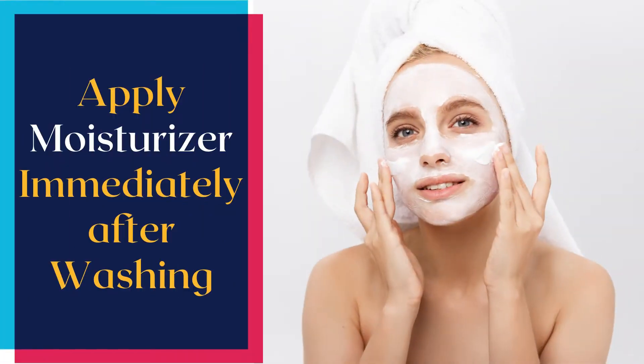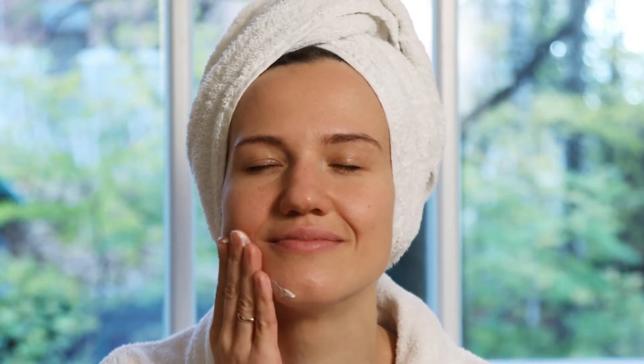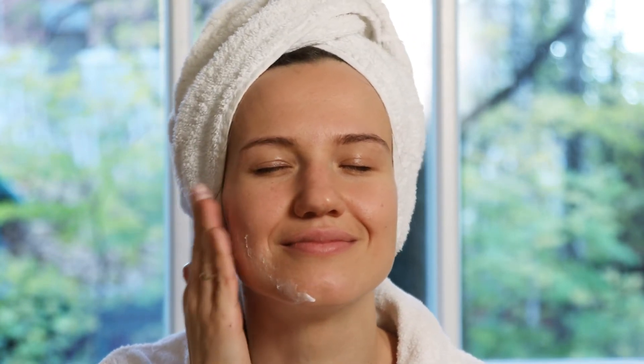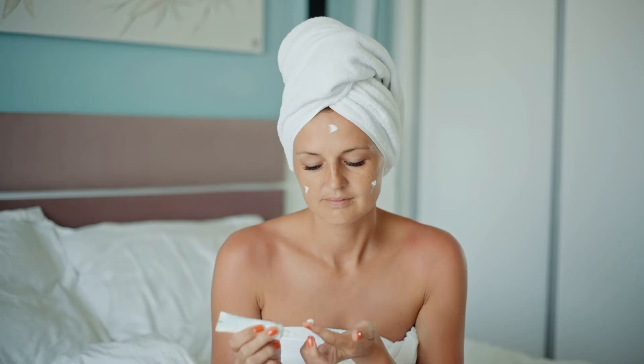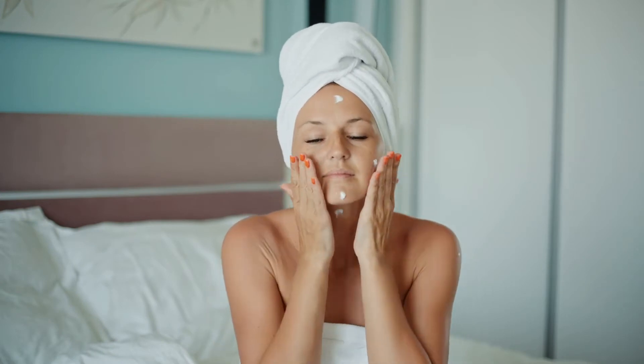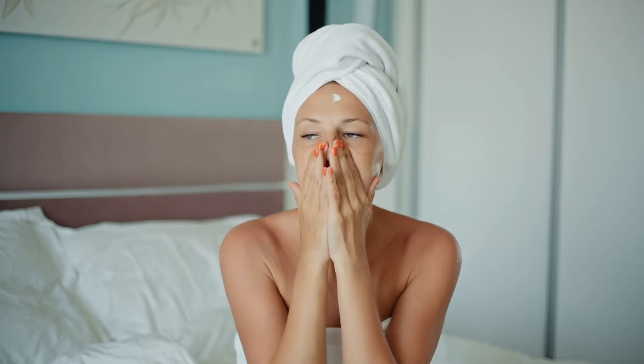Number 2: Apply Moisturizer Immediately After Washing. Ointments, creams, and lotions — moisturizers — work by trapping existing moisture in your skin. To trap this much-needed moisture, you need to apply a moisturizer within a few minutes of drying off after a shower or bath, or after washing your face or hands.